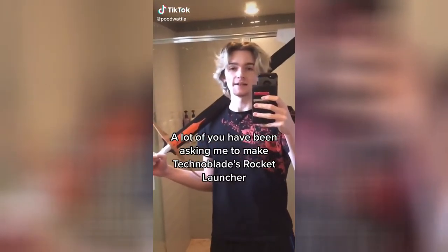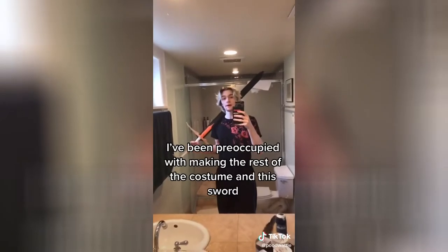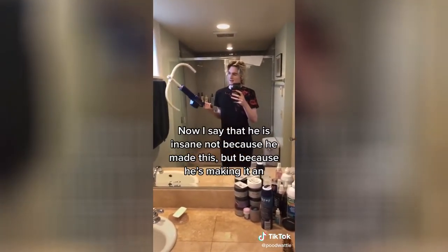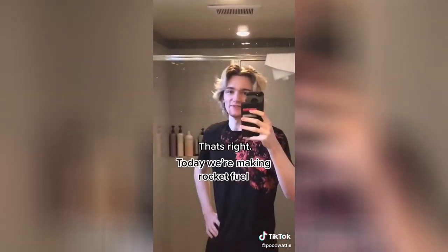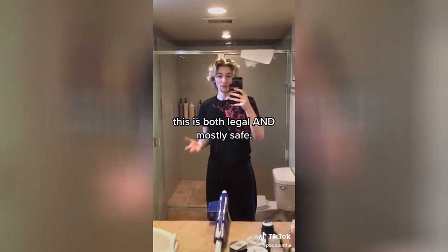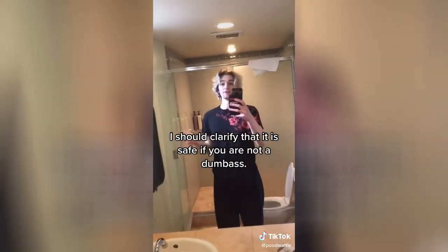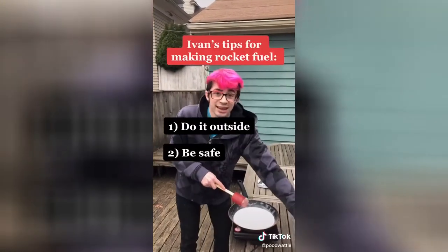A lot of you have been asking me to make Technoblade's rocket launcher — subscribe to Technoblade. I've been preoccupied with making the rest of the costume and this sword. But luckily, I have a roommate who's insane — not because he made this, but because he's making it an actual rocket launcher. Today we're making rocket fuel. Before you report me for dangerous and illegal activities, this is both legal and mostly safe. We're making sugar rockets, which is not a high explosive. I should clarify that it is safe if you are not a dumbass. Making rocket fuel — do it outside, be safe, have an extinguisher.